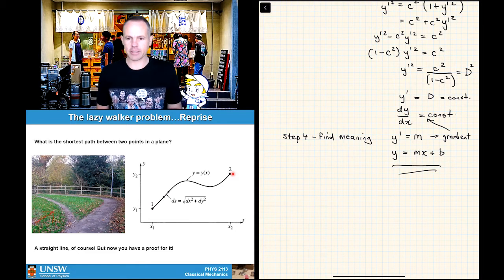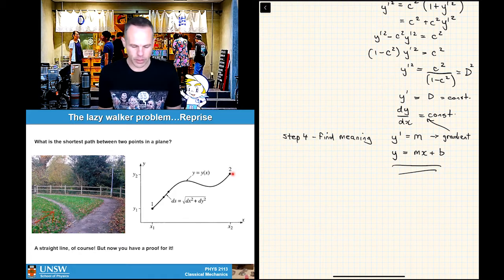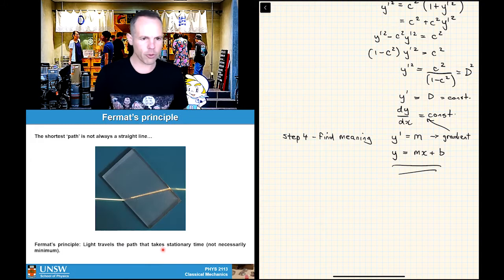This is a nice thing — when I did second year mechanics, one of the standout moments of the whole course was coming to this point in this lecture and for the first time mathematically proving that the shortest path between two points is a straight line. It's something you know is obvious, but you actually sit down and prove it. And also the problem I want to do next, which is Fermat's principle.